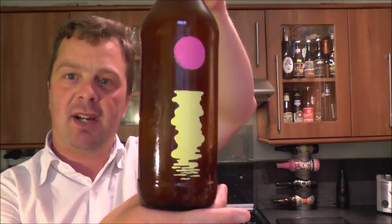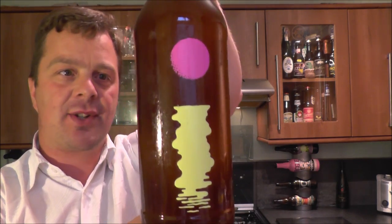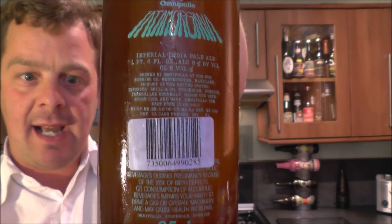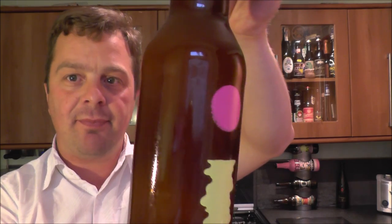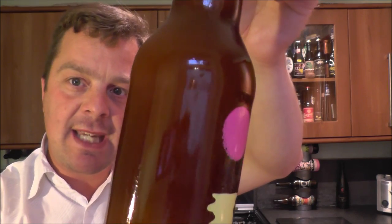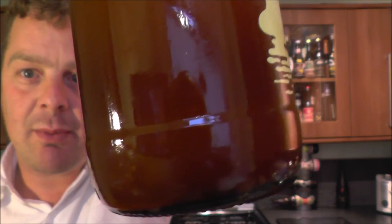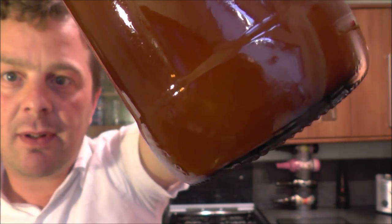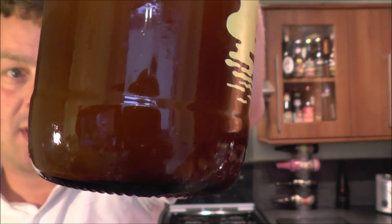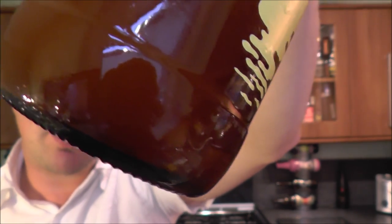Look at this beer. That looks absolutely fantastic to look at. Love that design work. Here's the back — it looks like a deep murky coloured IPA. It looks like it's absolutely jam-packed and I want to just move this beer around slightly on the bottom.